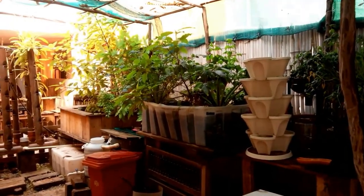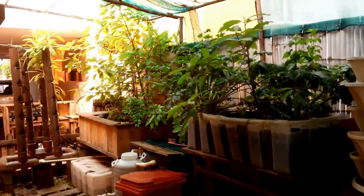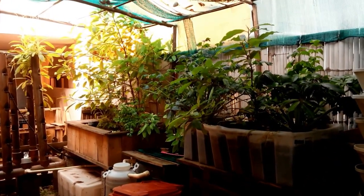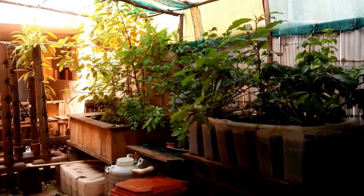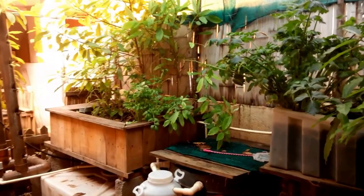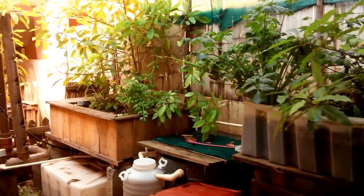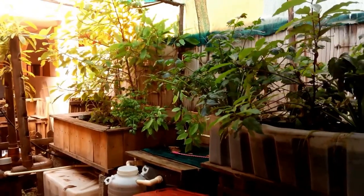The system downstairs has not taken any beating at all from this heavy rain. Basically, a well-connected and well-plumbed aquaponics system can handle heavy rains. Let's go upstairs and check what the system up there has to say about the heavy rains.